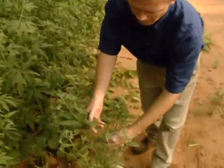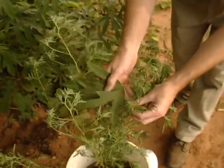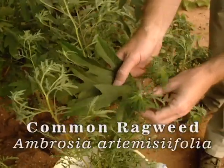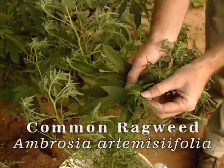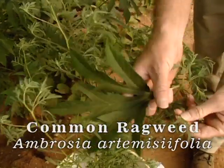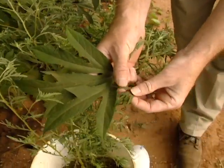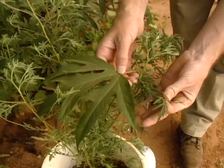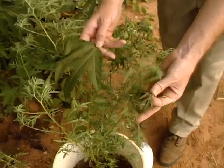Right down here we have another ragweed. This is common ragweed, or Ambrosia artemisiifolia, and you can see the big difference in the leaves — it has much more finely divided leaves than the giant ragweed. The plants are also a lot smaller; they only get about three or four feet tall. The common ragweed is again an annual plant.